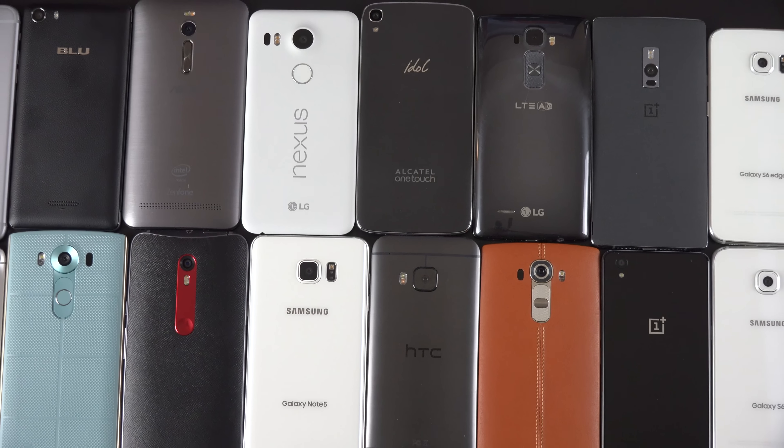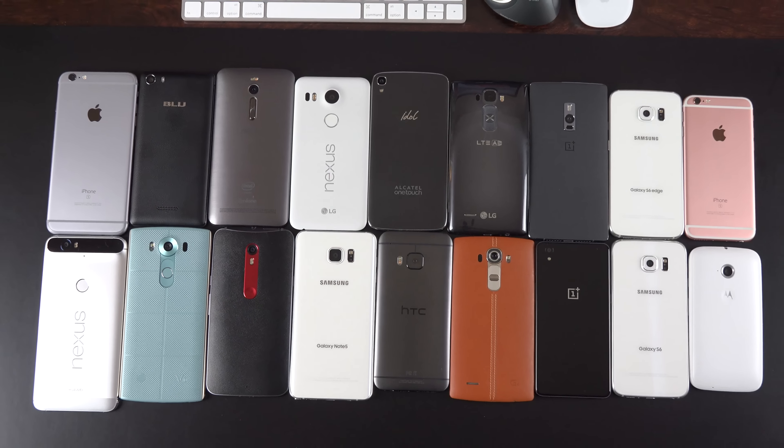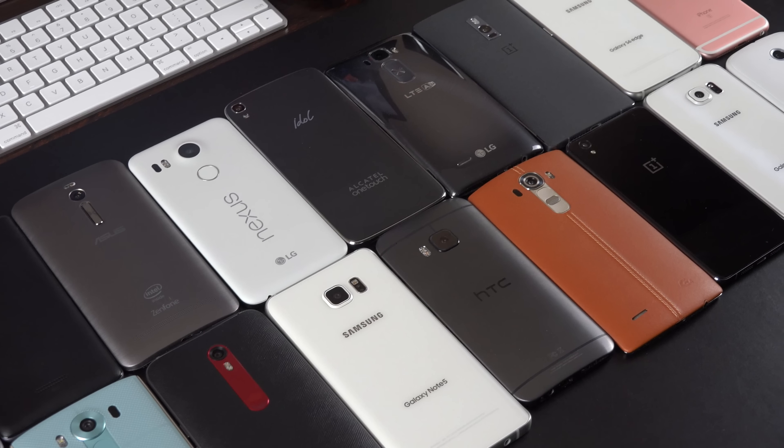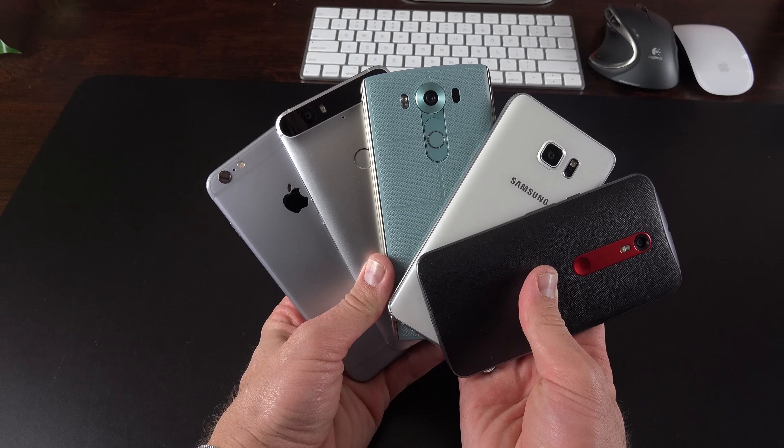What's up guys, Mike here, the Detroit Borg, back again to end the year with my top 5 smartphones of the year. These are phones I would gladly use day to day because they have excellent cameras, displays, battery, and software. And since these are my personal preferences, these may not be the best phones for you, but I definitely think they are worth your consideration.